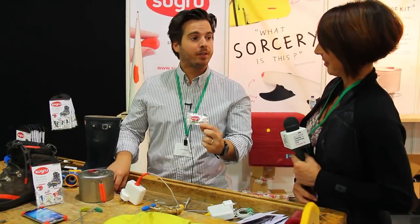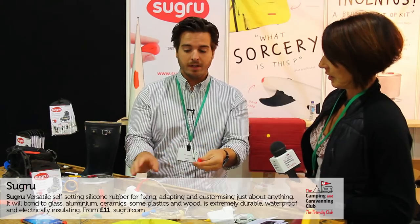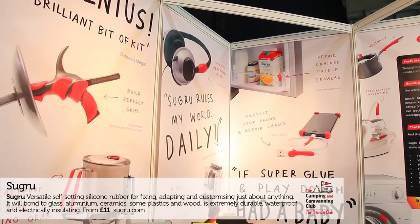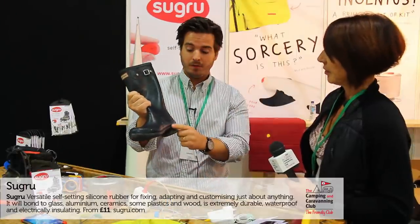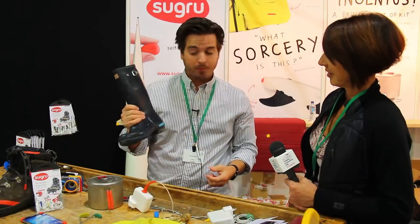Suguru is a brand new material. It feels just like play-doh out of the pack, but after you let it sit overnight it turns into tough, durable rubber. So if you have any cables that need insulating, it's great for that — also great on pots and pans. You can also, if you have any broken wellies around the house, just smudge some of it on and it will be waterproof again.